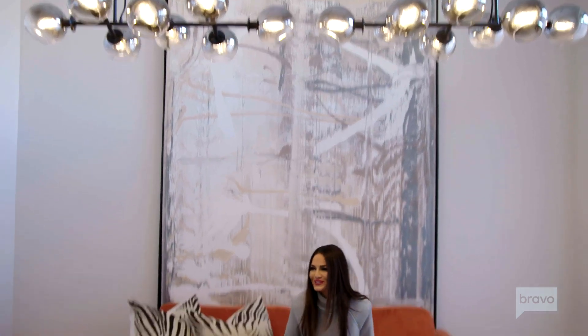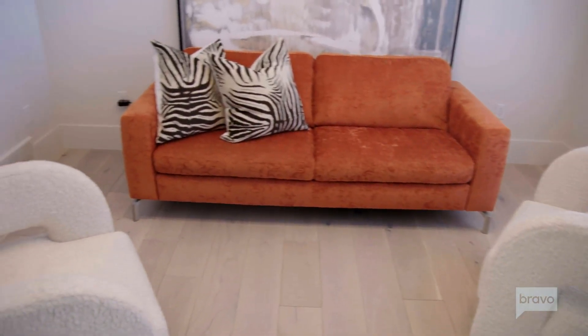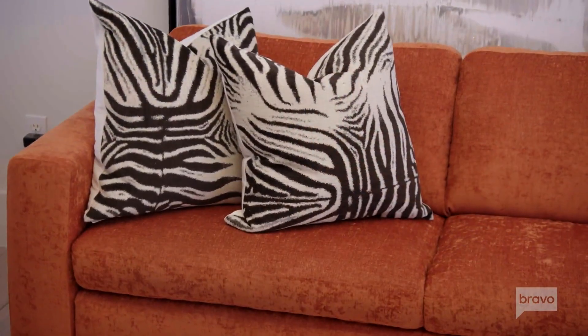I think it's such a great space in the house. I love the light fixture we put in and I love the sofa. Orange is one of my favorite colors. As much as I like monochromatic, we had to have a punch of color in the house.